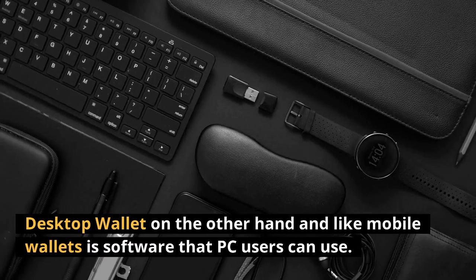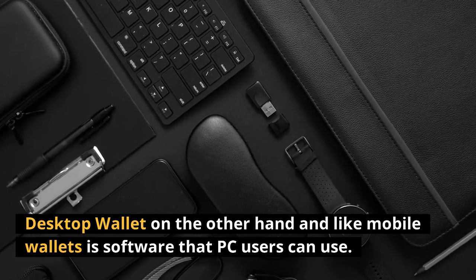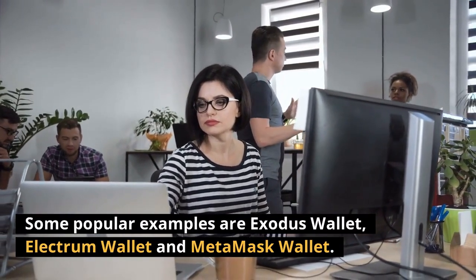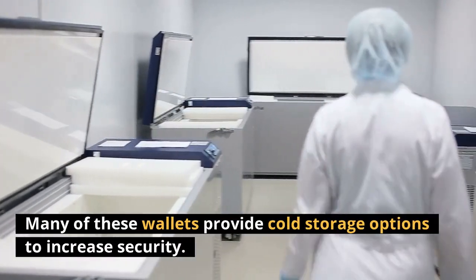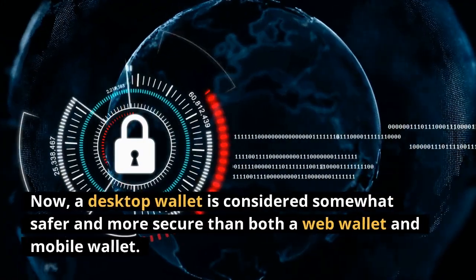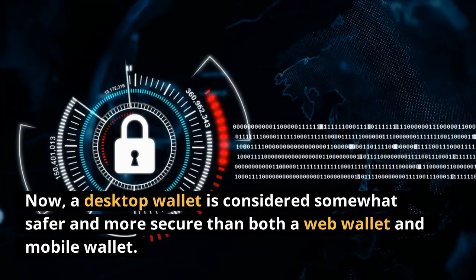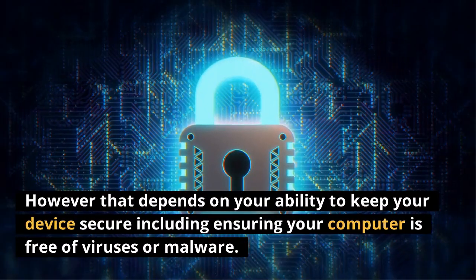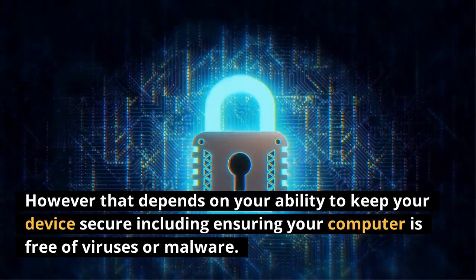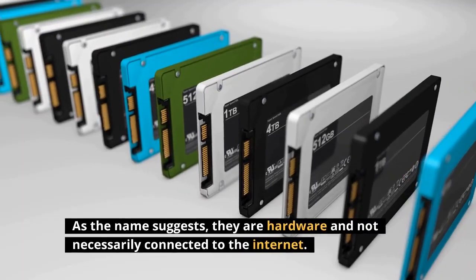Desktop wallets are similar to mobile wallets but are stored on a PC. Some popular examples include Exodus Wallet, Electrum Wallet, and MetaMask Wallet. Many of these wallets provide cold storage options to increase security. A desktop wallet is considered somewhat safer and more secure than both web wallets and mobile wallets — however, that depends on your ability to keep your device secure, including ensuring your computer is free of viruses or malware.